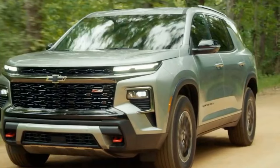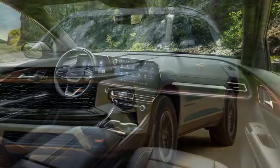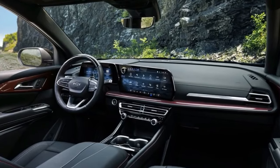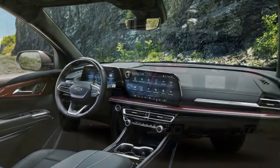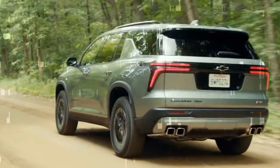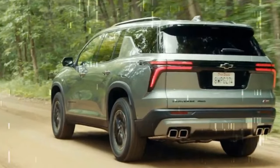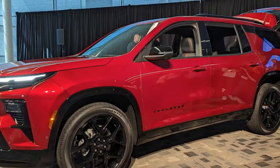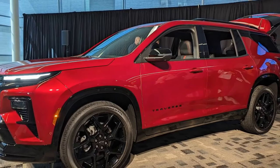Despite the boxier new styling, the Traverse remains a practical family vehicle. Its 204.5-inch length is only half a foot shorter than a Tahoe, but its unibody construction enhances maneuverability and offers a more car-like driving experience, along with better fuel economy compared to its V8-powered, truck-based siblings.